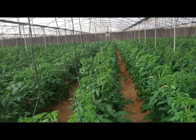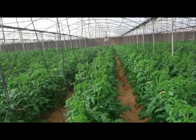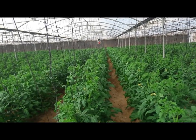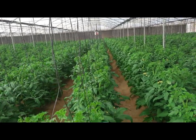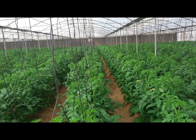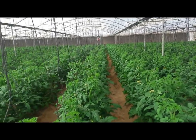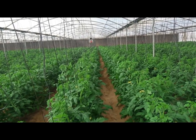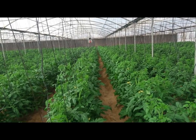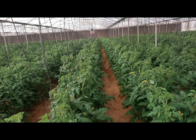استخدم حمض النيتريك ما فيش أي مشكلة فيه، وهو بيُيسّر لك كمية كبيرة من سلفات البوتاسيوم إلى نترات بوتاسيوم. بس يا ريت ما تستخدمش حمض النيتريك وانت متوتر. شكراً لكم والسلام عليكم ورحمة الله وبركاته.